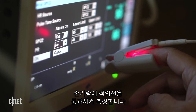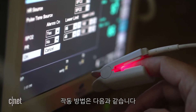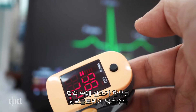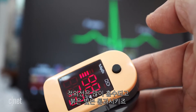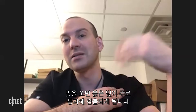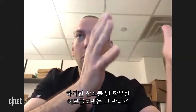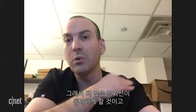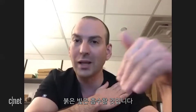The way this works is that the more oxygenated hemoglobin you have in your blood, the more infrared light will be absorbed and more red light will be allowed to pass through. The more deoxygenated hemoglobin you have is the opposite — it will allow more infrared light to pass through and will absorb more red light.